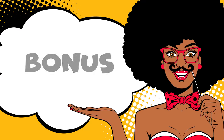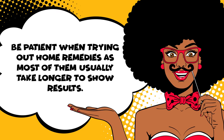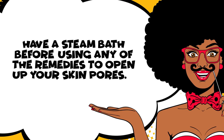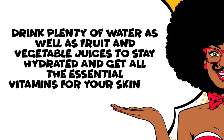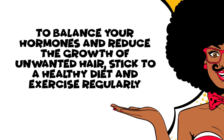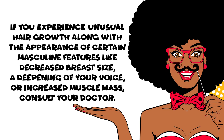Bonus: How to remove unwanted hair effectively. Be patient when trying out home remedies, as most of them usually take longer to show results. Have a steam bath before using any of the remedies to open up your skin pores. After completing a treatment, wash your face thoroughly. Drink plenty of water as well as fruit and vegetable juices to stay hydrated. To balance your hormones and reduce the growth of unwanted hair, stick to a healthy diet and exercise regularly. If you experience unusual hair growth along with masculine features like decreased breast size, deepening of your voice, or increased muscle mass, consult your doctor.